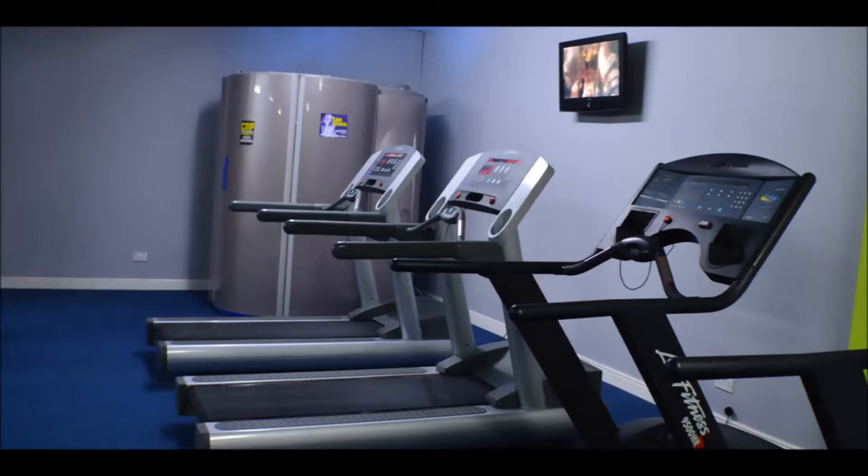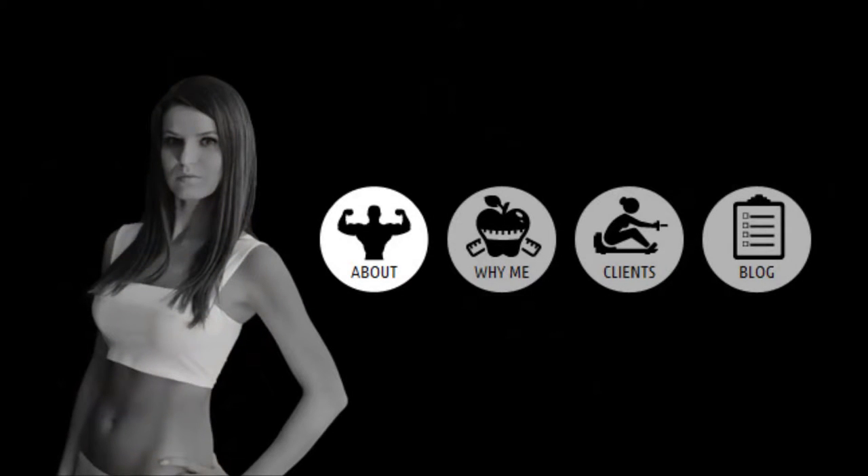Well, there's a new kid on the block now. Themesbro have arrived with a collection of strikingly different WordPress Premium Themes designed for very specific types of business. We have a WordPress Premium Theme for hair salons, a beauty salon, tanning salons, or a spa.